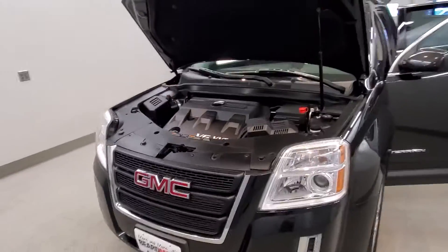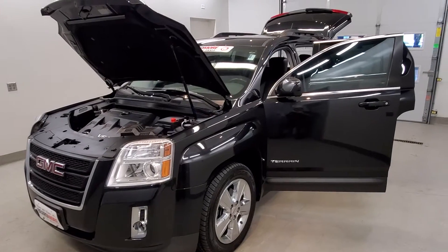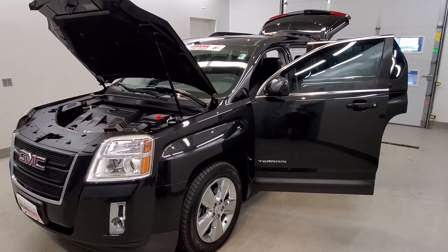This vehicle has been fully serviced, fully detailed, priced perfectly, has low mileage, has tinted windows, gets 17 miles to the gallon in the city and 24 on the highway, and is available on the lot now.